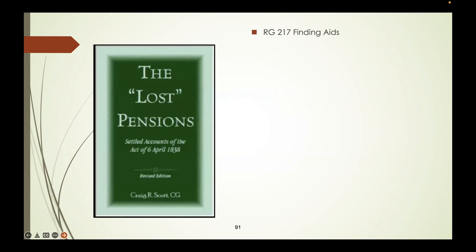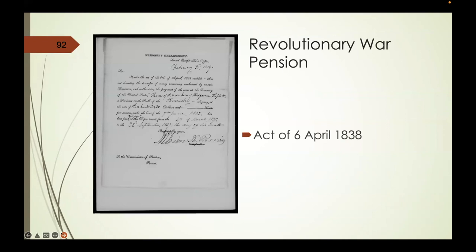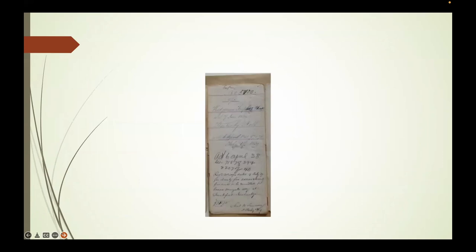I was so intrigued by this that I wrote another finding aid called 'The Lost Pension Settled Accounts for the Act of 6 April 1838.' You may have seen these inside pension application files—there's a letter in Hedgman Triplett's pension application file stating that the heirs are being paid under the Act of 6 April 1838. There are actually three of these pieces of paper in Hedgman Triplett's file, each for three different purposes—not copies. This is what Hedgman Triplett's 6 April 1838 file looks like: a trifold with the heirs describing themselves inside.